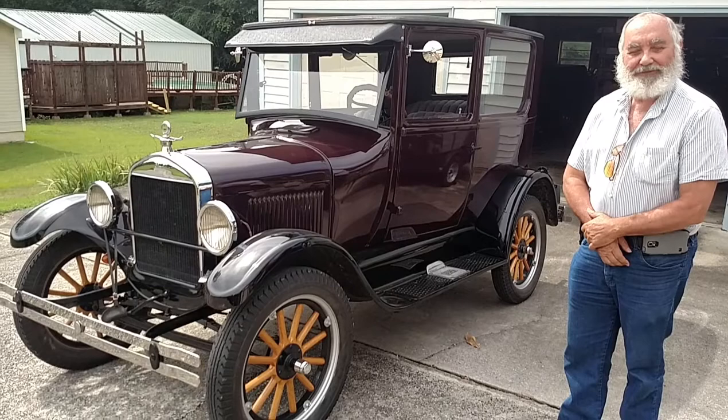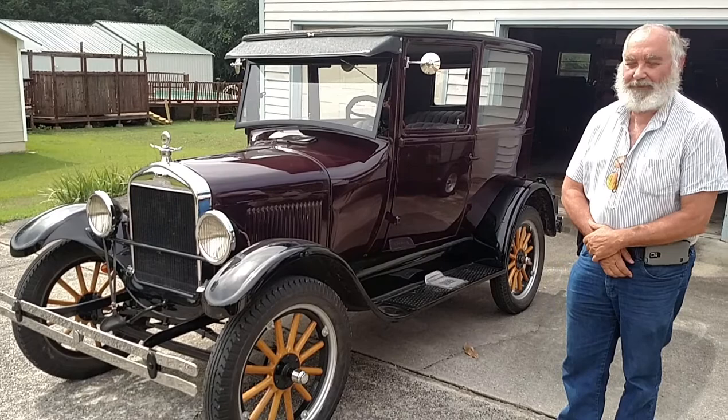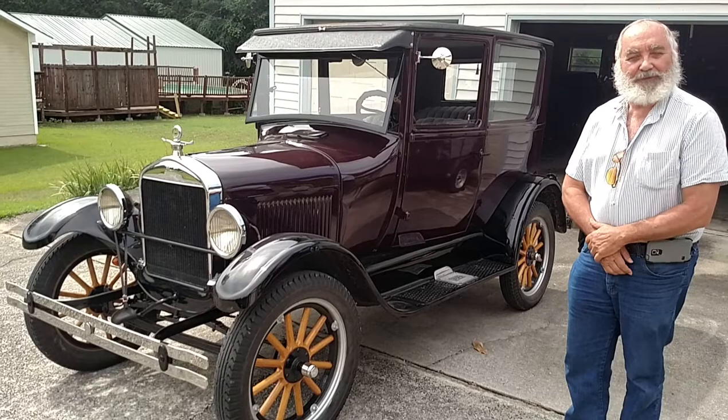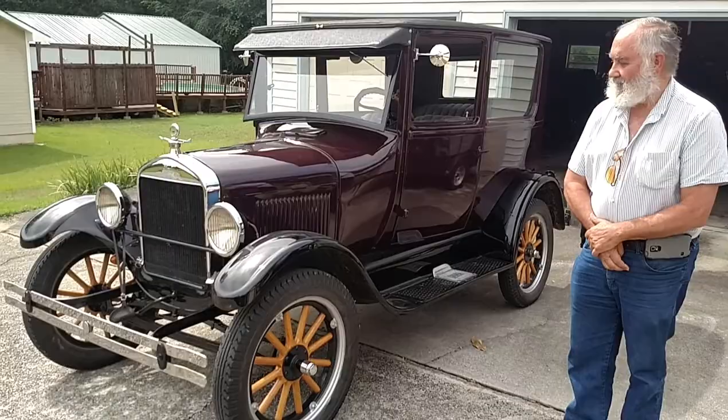After 18 months of working on it, I finally got it so I could drive it — get a plate on it, insurance, then get it to the glass shop to replace the glass and body workshops and things like that. The first time I drove it, all I had in it was a windshield and a driver's seat. That was the first drive, and it went on from there.